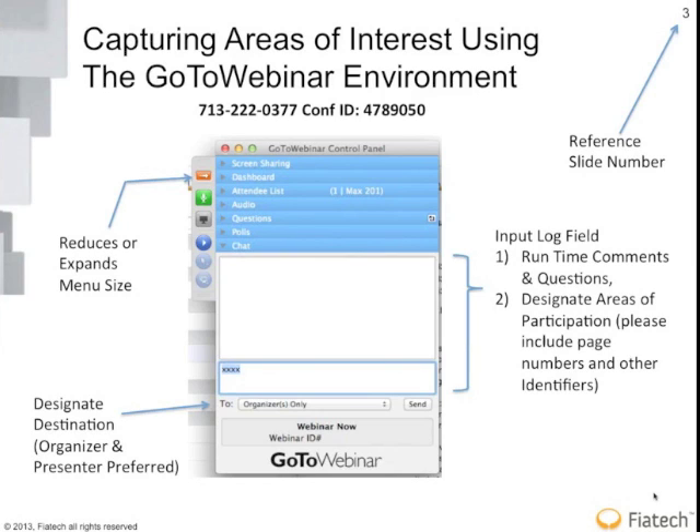This is also the environment we use to allow you to designate which areas you're more specifically interested in participating in going forward. If you're interested in something and have a slide that caused your interest, please indicate the slide number, which is in the upper right-hand corner. That would be helpful as well.